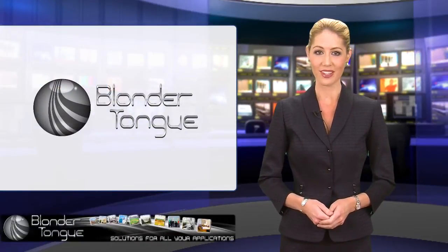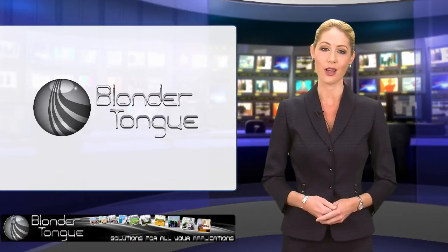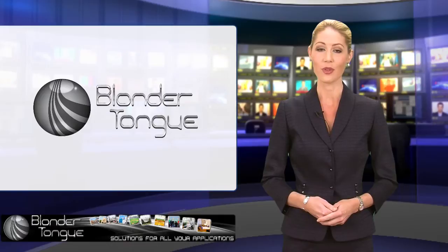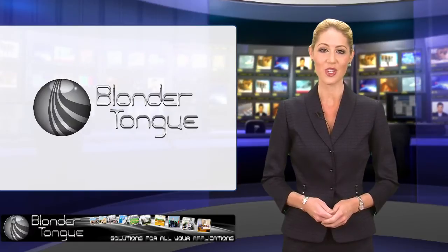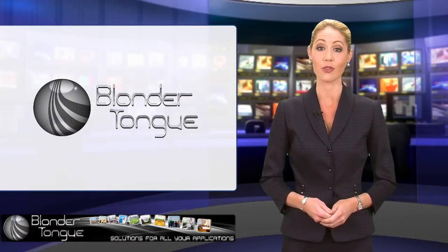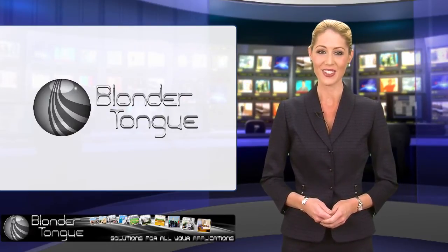Hi, I'm Garen Austin with Blondertongue TV. Blondertongue Laboratories is a well-known name when it comes to cost-effective and reliable video processing solutions for the system operator. Continuing on its reputation, the company is now marching towards its fifth generation of multi- and single-channel encoders that are well-suited to deliver HDTV, IPTV, and digital signage services. Let's take a look.